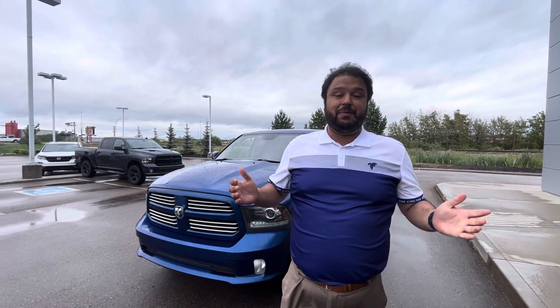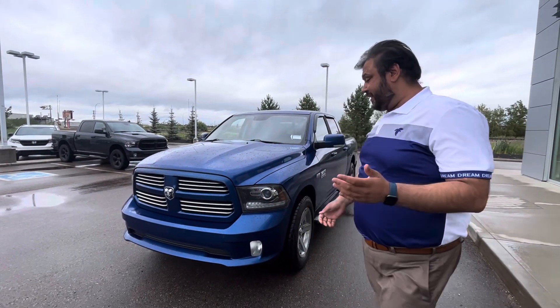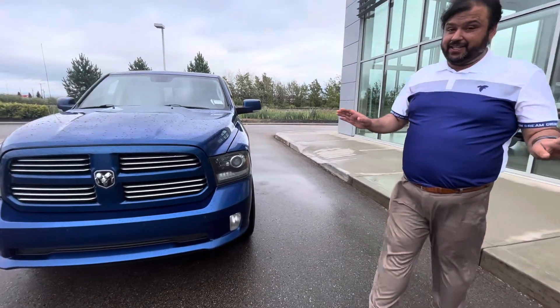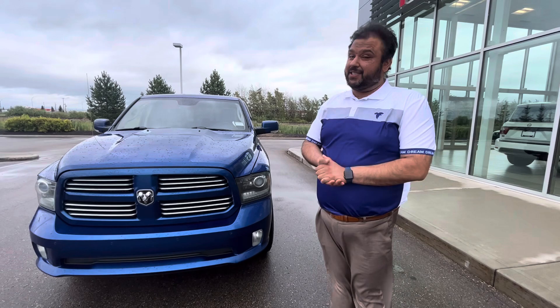Hi, Sean McCullough here with LA Nissan Canada. Hi, Sheree Nissan Dealership. I wanted to go ahead and make a video for you and show you this gorgeous truck that I've been talking to you about. So here it is. It's in immaculate condition. I know the year is 2014, but this truck is as good as new.